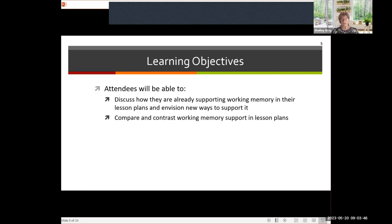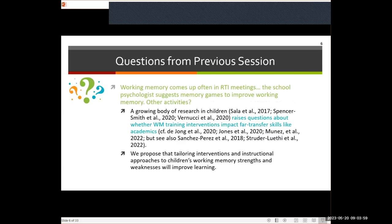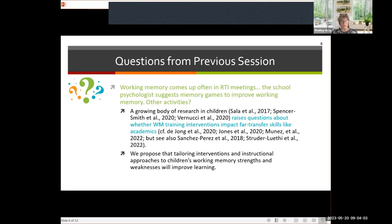Our objectives for today are for you to discuss how you're already supporting working memory from your homework, and compare and contrast working memory support in the context of lessons. The first question from our last session was about working memory coming up in RTI meetings, with school psychologists suggesting memory games to improve working memory. Are there other activities? There is a growing body of research into working memory games for improving working memory in children and adults.